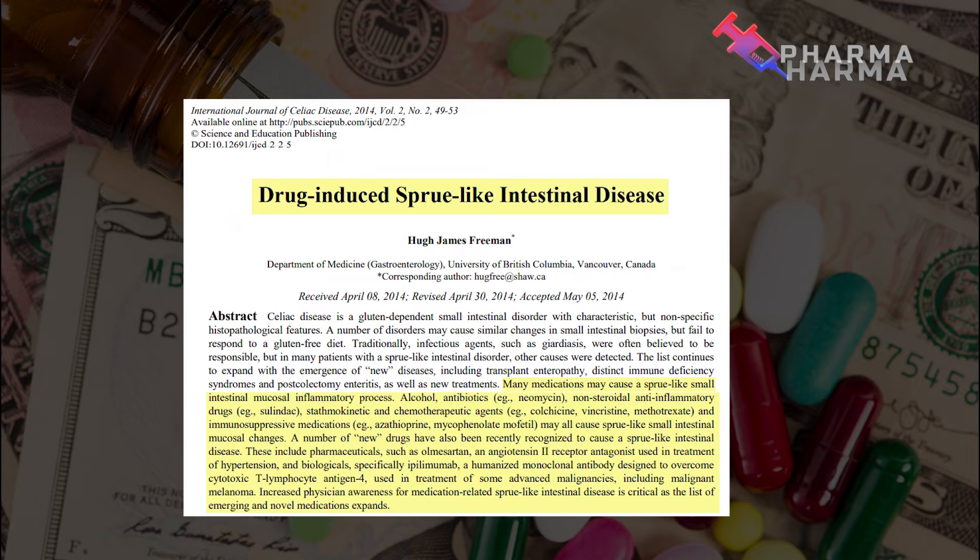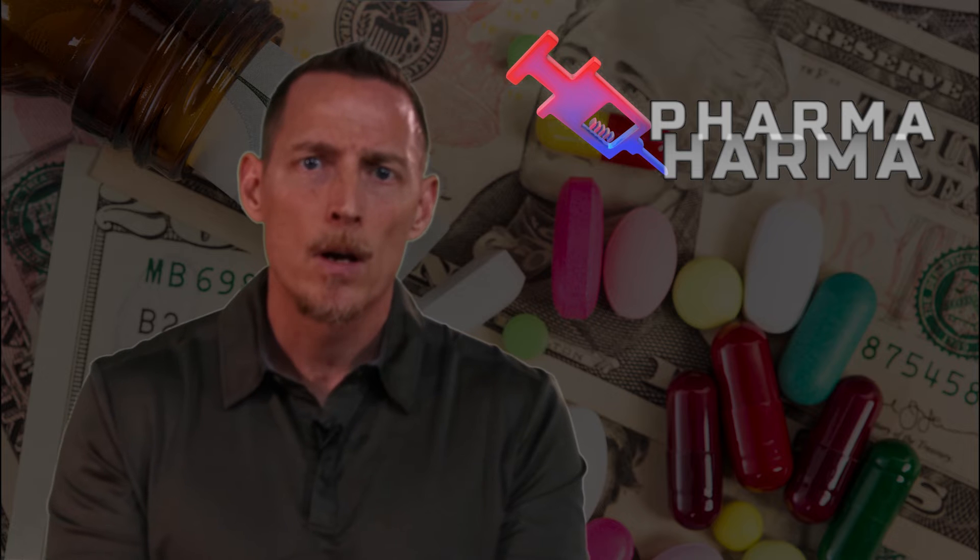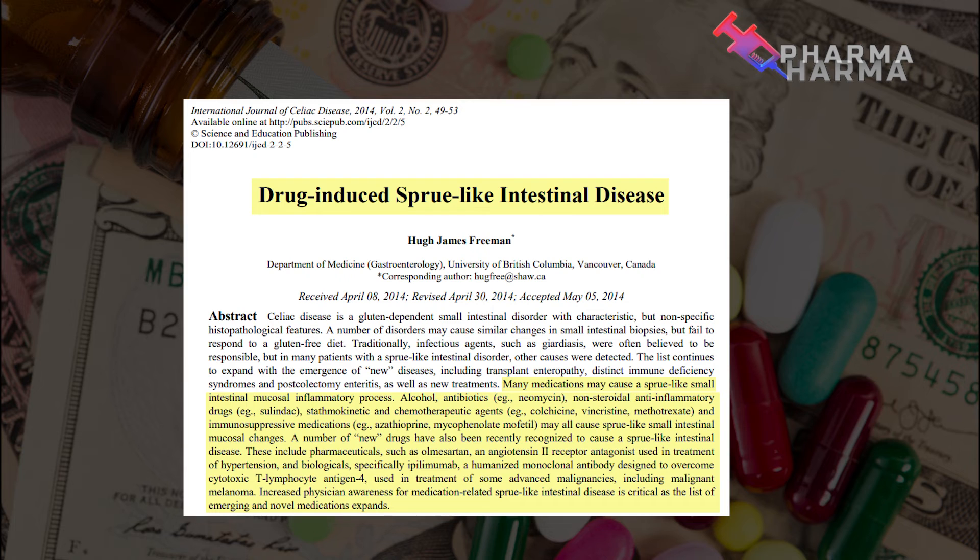Chemotherapeutic agents are also listed — drugs that can cause damage to the GI tract. One of the most common, seen even beyond cancer treatment, is methotrexate, which is used to treat rheumatological autoimmune conditions like rheumatoid arthritis, ankylosing spondylitis, and psoriatic arthritis. Methotrexate is known to cause villus atrophy. Immunosuppressive medications like azathioprine can also cause mucosal changes to the GI tract.